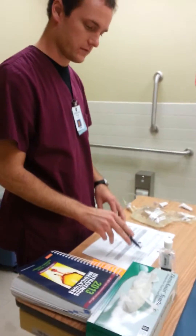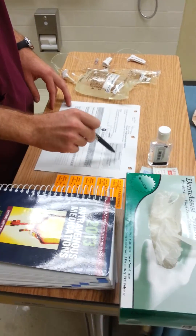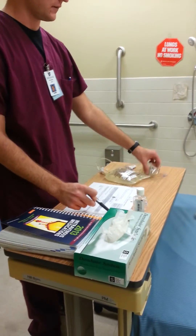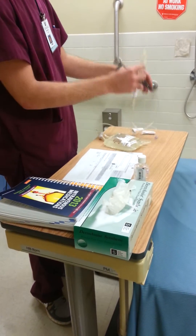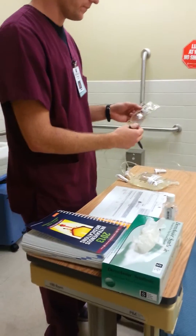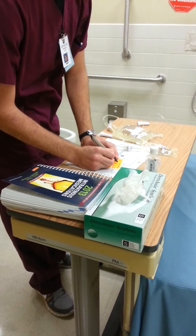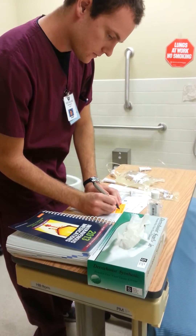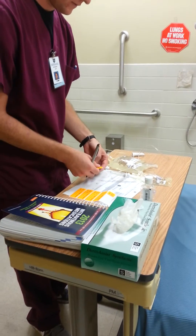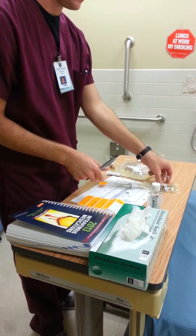It looks like we have an order here for a patient, Pat Smith. The doctor has ordered a loading dose of magnesium sulfate, 2 grams, IV, STAT, and we got this up from the pharmacy. It is 2 grams in a 50ml bag, so I'll have a label. I'll have another RN check to make sure the doses are correct to the MAR.